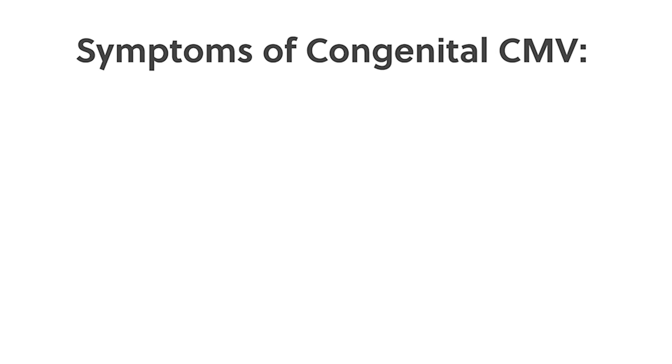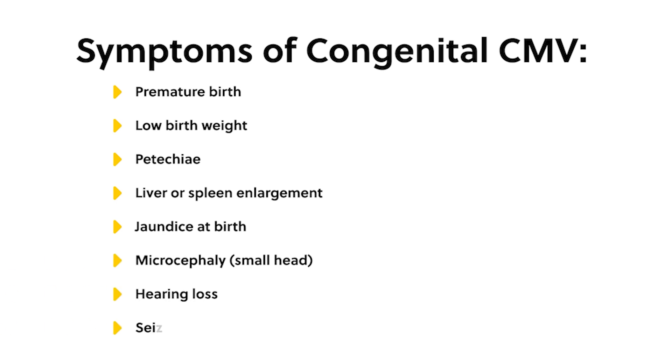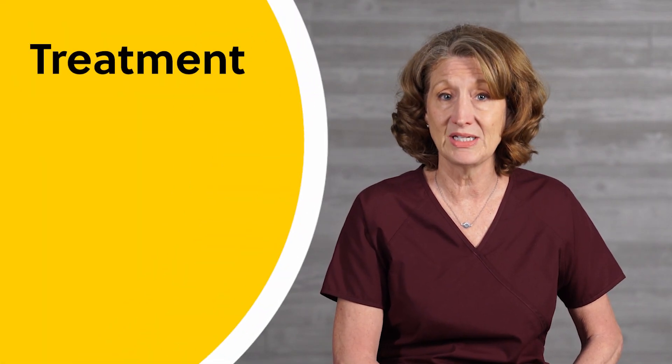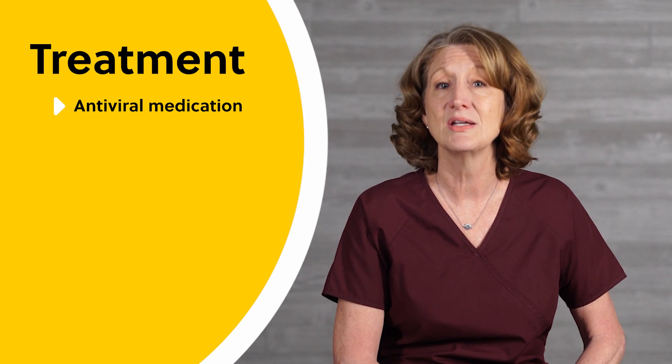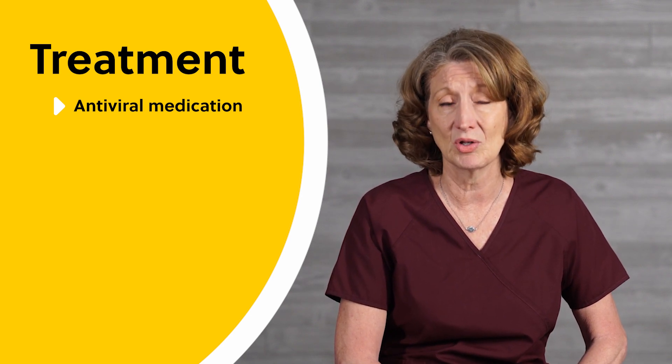Symptoms of congenital CMV may or may not be seen at birth but may include premature birth, low birth weight, petechiae, liver or spleen enlargement, jaundice at birth, microcephaly (small head), hearing loss, and seizures. When a newborn with symptomatic CMV is treated with an antiviral medication within the first month of life, it has been shown to improve long-term hearing and neurodevelopmental outcomes.